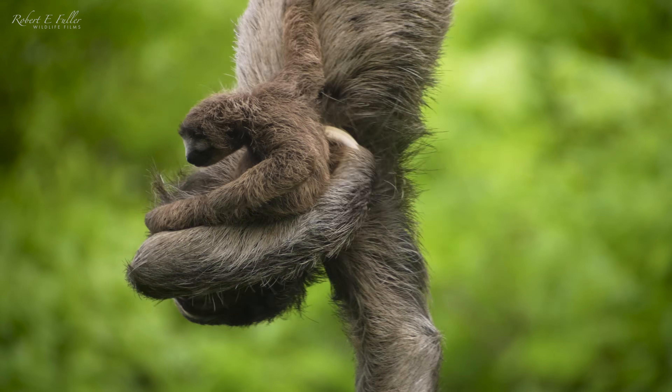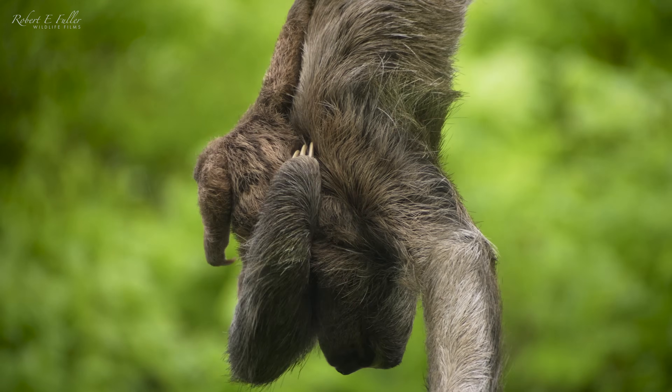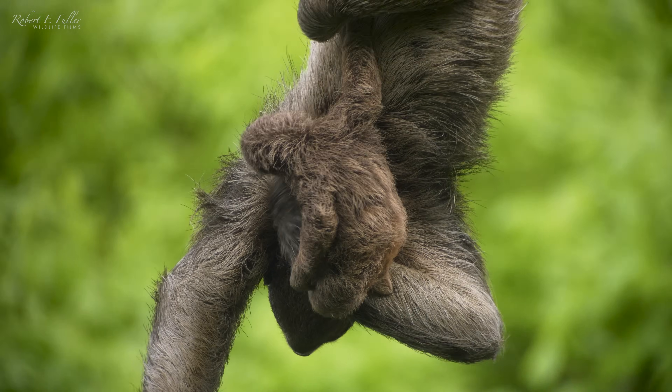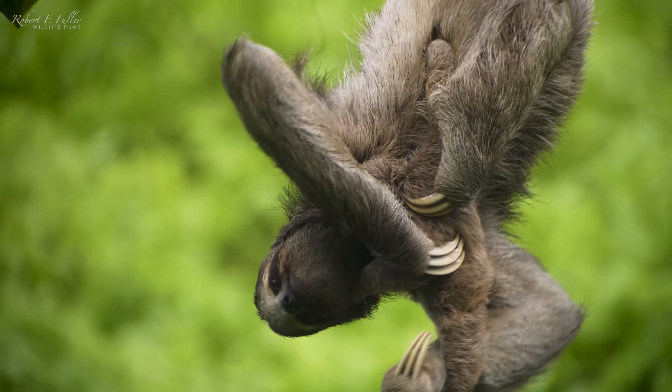Oh, that baby's just slipped and it's just clinging on with those claws. The little one is just dangling — this looks so precarious from down here. It's crazy.